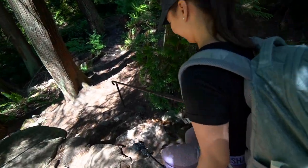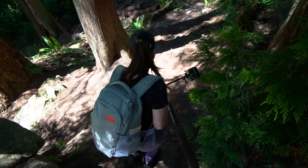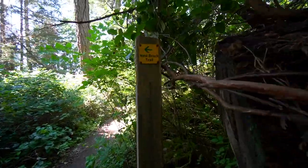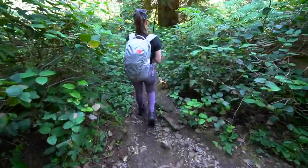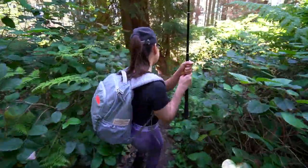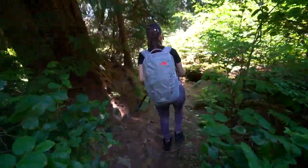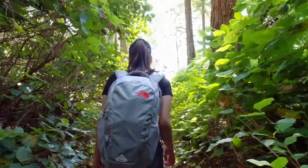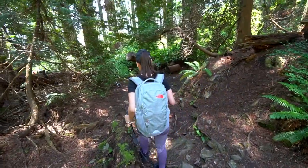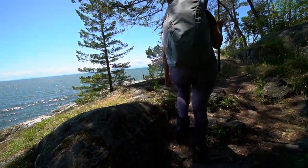It's so steep, but at least you get handrails. I think we're on the right track — West Beach Trail going that way. I think this is it! This is the West Beach Viewpoint.